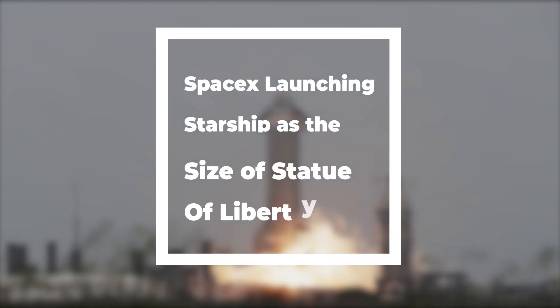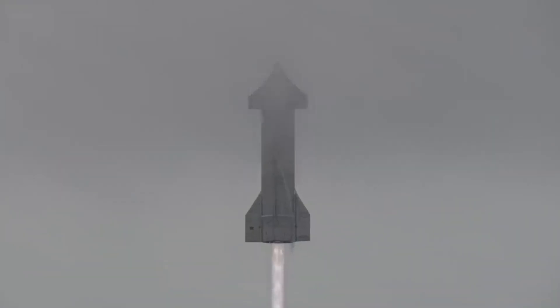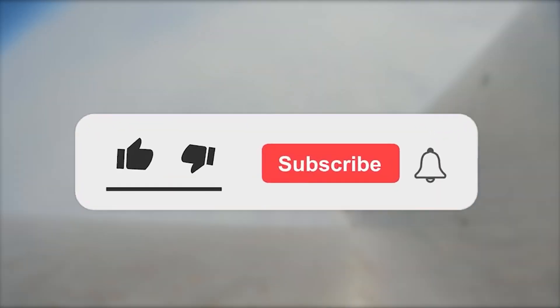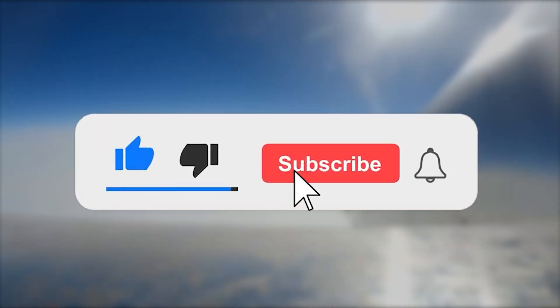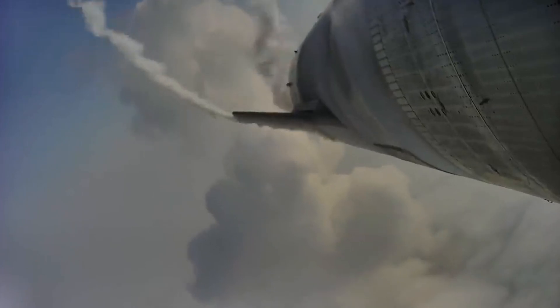Looking for some updates on the SpaceX 160-feet Starship prototype? Well, you're in the right place. Hello SpaceX fans, welcome to our YouTube channel. If you're new here, we warmly welcome you. If you like this video, make sure to subscribe to our channel and keep yourself updated, so let's dive into our information-packed updates from the space industry.